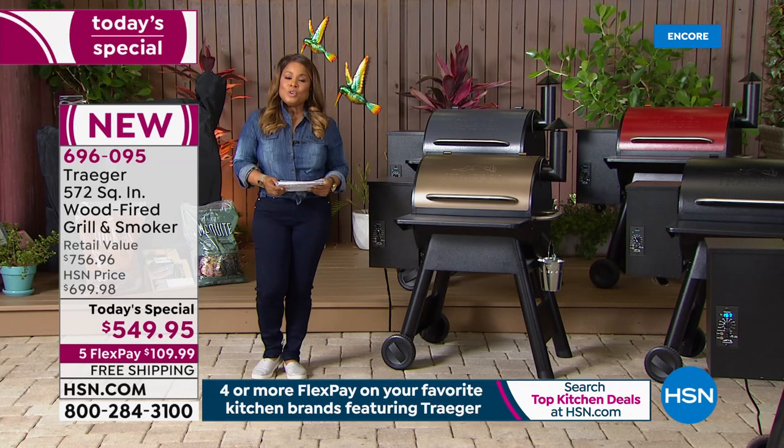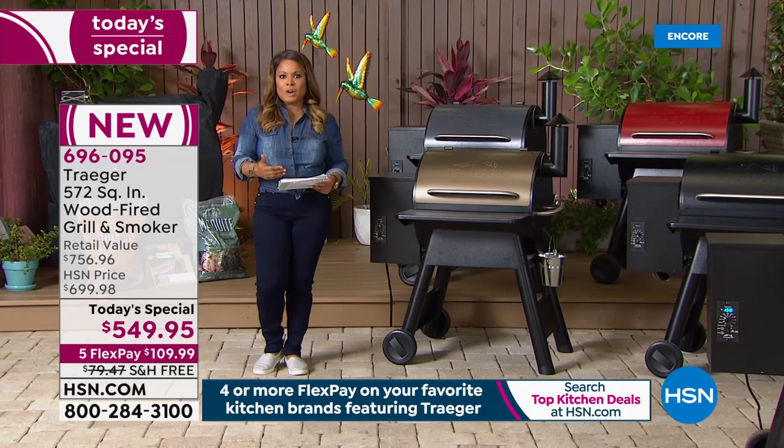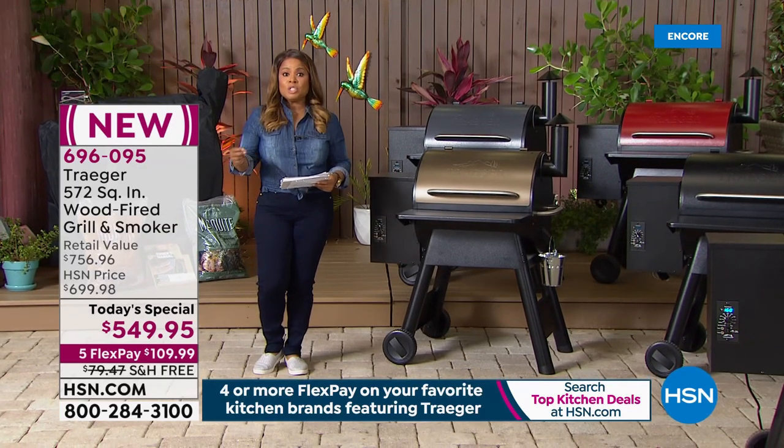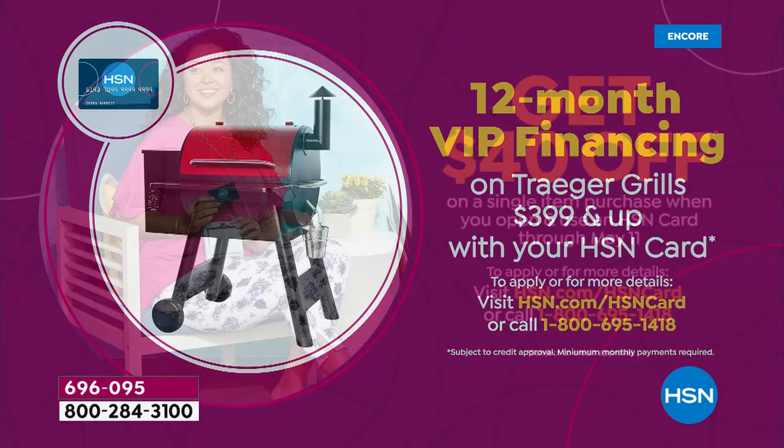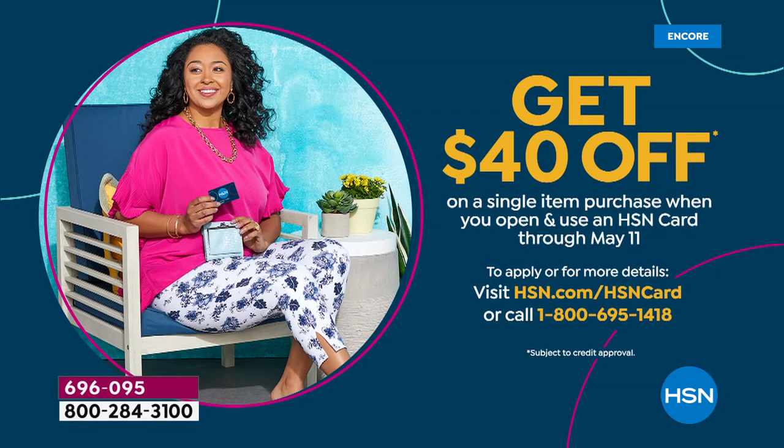Or you can use our HSN card. If you already own the HSN card, you can shop and spread the payments out interest-free for 12 months, and your payments will be around $40-something a month. Another way to save is to open up an HSN card — if you open a new account, you can get $40 off your first purchase.